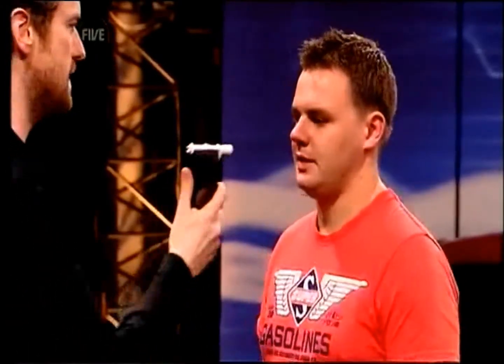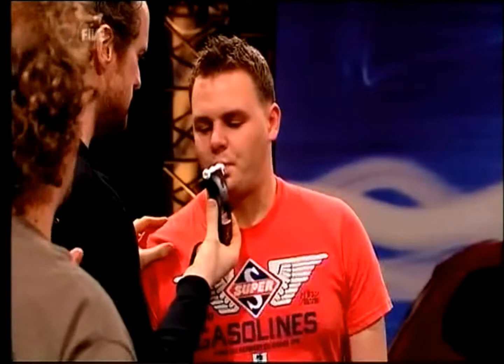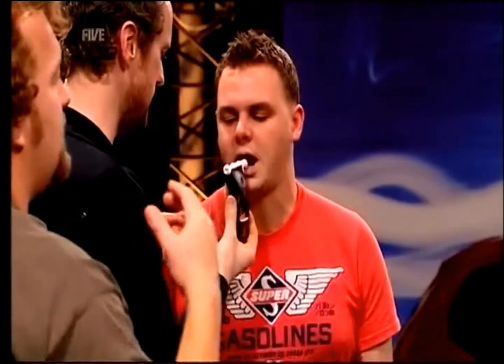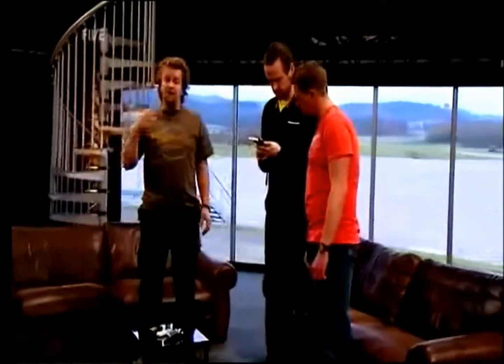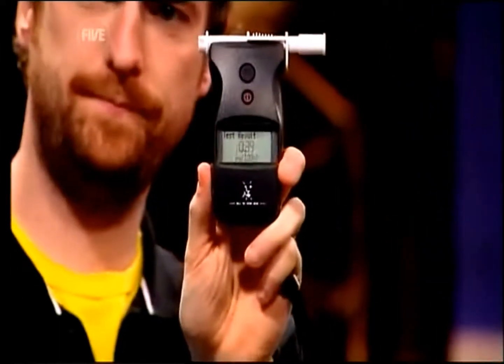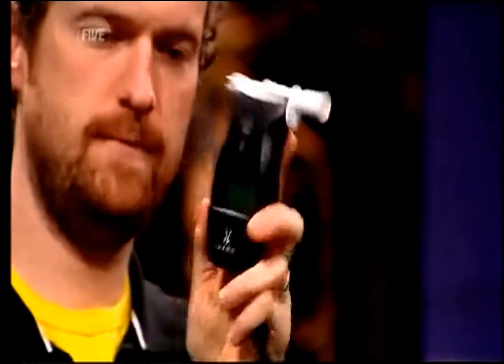Come on then, stick that in your mouth. Keep blowing until it goes click — there's the click. Now this police device, if you wanted to buy one yourself, they cost about 400 quid, and the police actually say this is as accurate as it gets by the roadside. And there we go: 0.39, which says fail. The legal limit in Britain is 35, so at 39 you've completely failed. I'm afraid you're going to prison, son.